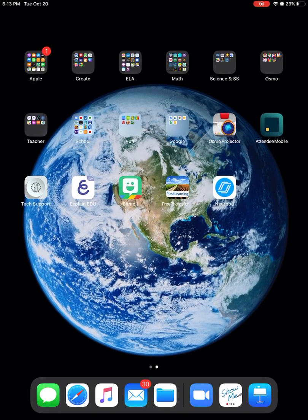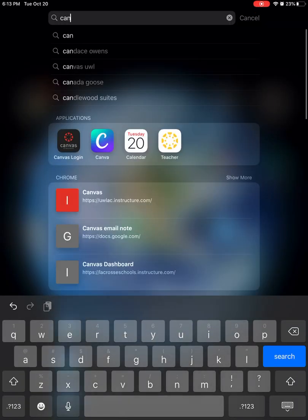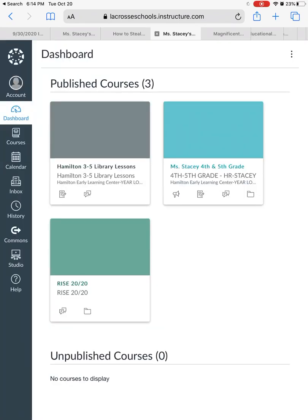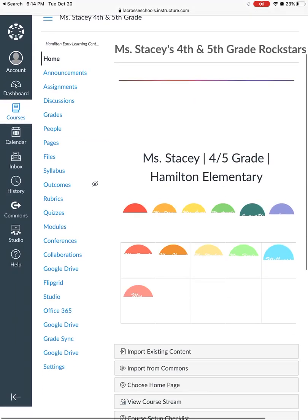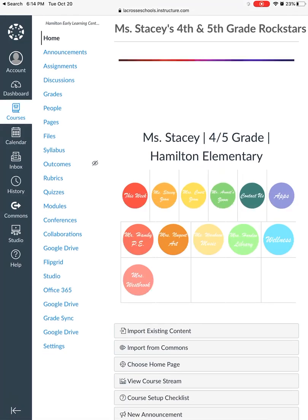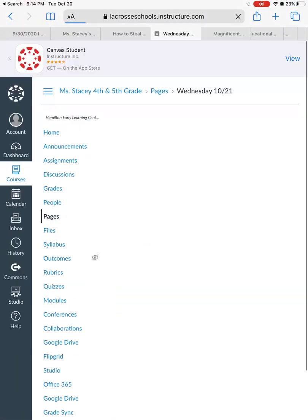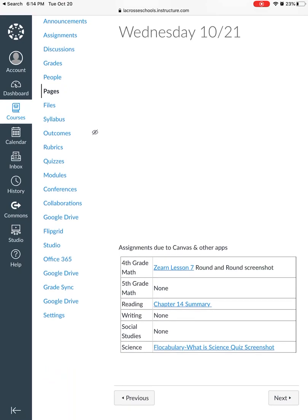Hey fourth and fifth graders, here are your directions for Wednesday, October 21st. You're going to head into Canvas — just like we do every Wednesday — click on our class, and find the This Week button. Once you've clicked on This Week, find the date for Wednesday, 10-21. All of your assignments that need to be turned in will be at the bottom.